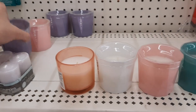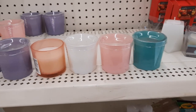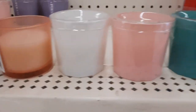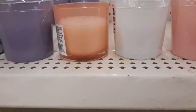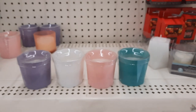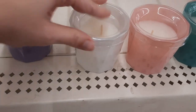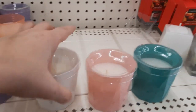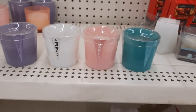Does anyone else start rearranging stuff in Dollar Trees? Or if you notice something is out of place, you start fixing the shelves for them? Look at these - you've got the teal, the pink, the white, the pea - and then the purple one. They're just called 'Relax.' Those are pretty.